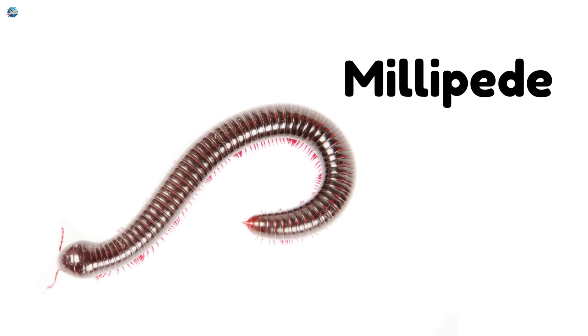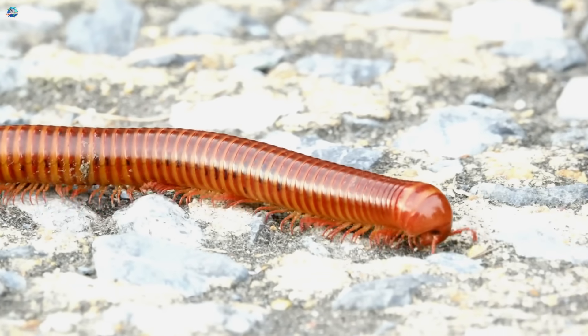Millipede. Millipedes look like centipedes but have even more legs — hundreds of them.